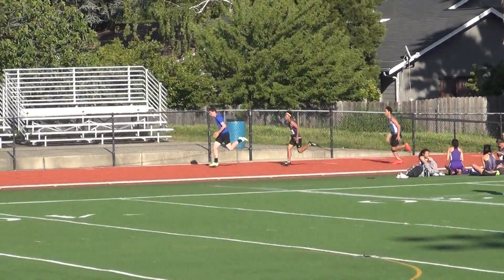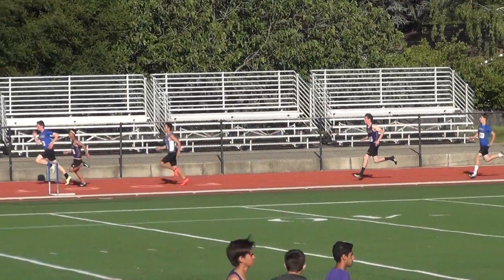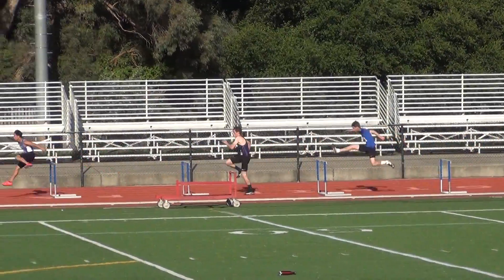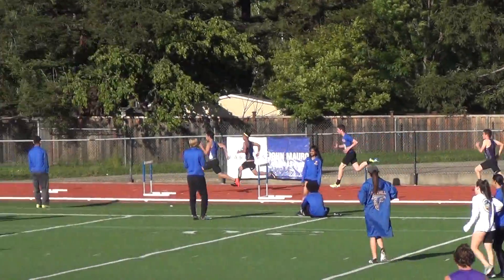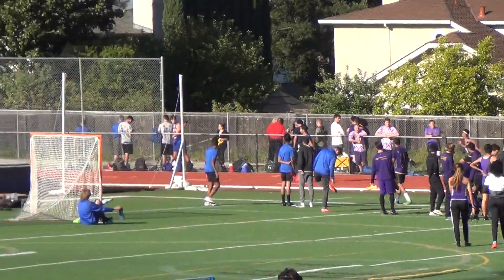And they're off, back to first strike. And here we go, boys, 300 meter hurdles.